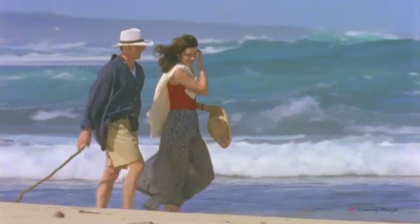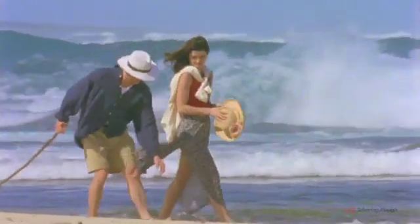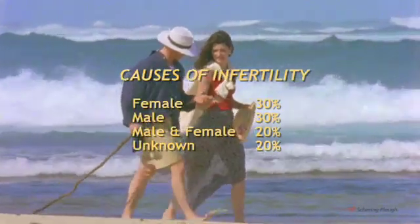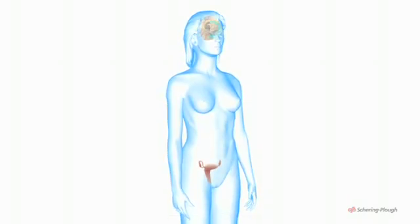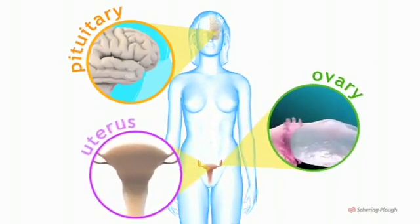To understand the various ways that medical science can assist reproduction, it is important to understand how the reproductive system functions in both sexes, because the cause of infertility often lies equally with both men and women. The main players in the female reproductive cycle are the pituitary gland, the ovaries and the uterus. Their activities are closely coordinated.